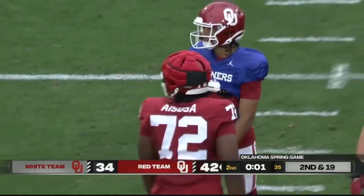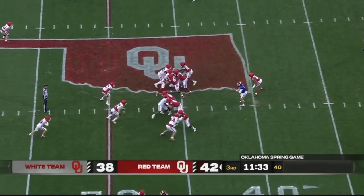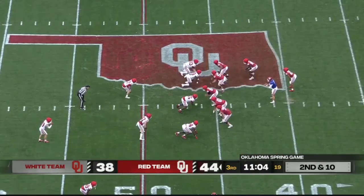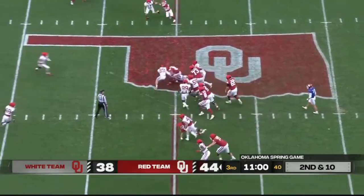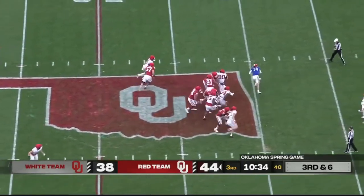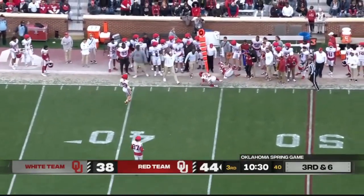Quality contained rush — 21-yard gain to the 46. Tides as we get underway in the second half. That's the handoff to Xavier Robinson. There's the Carl Albert connection — all the way back to the Gary Rose years. They've been good for a long time. Comeback catch made and that's a first down.